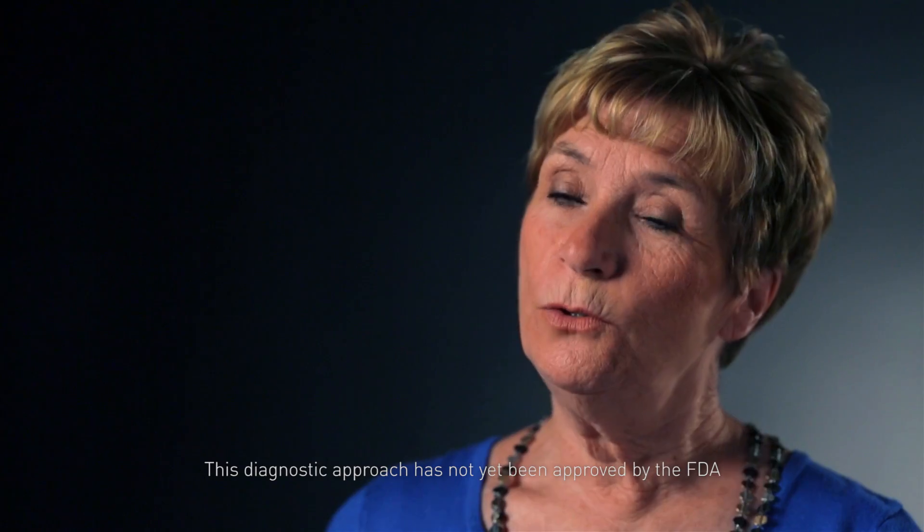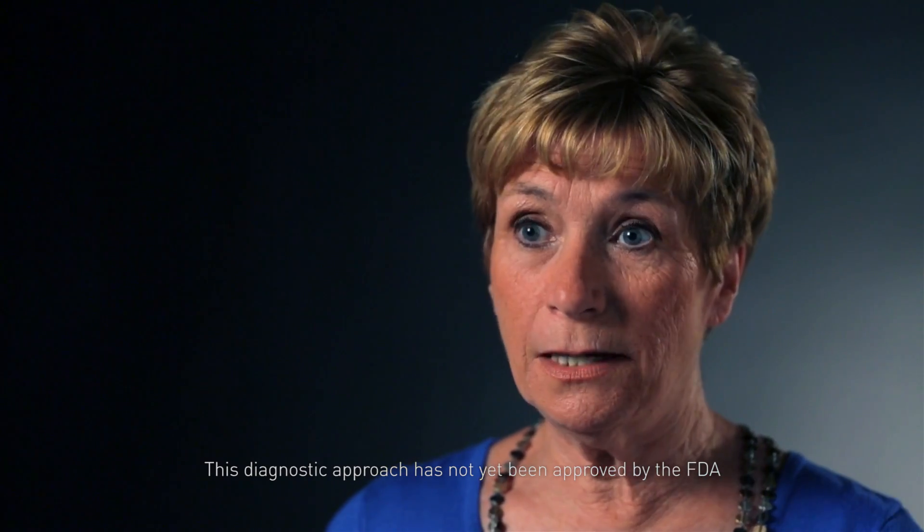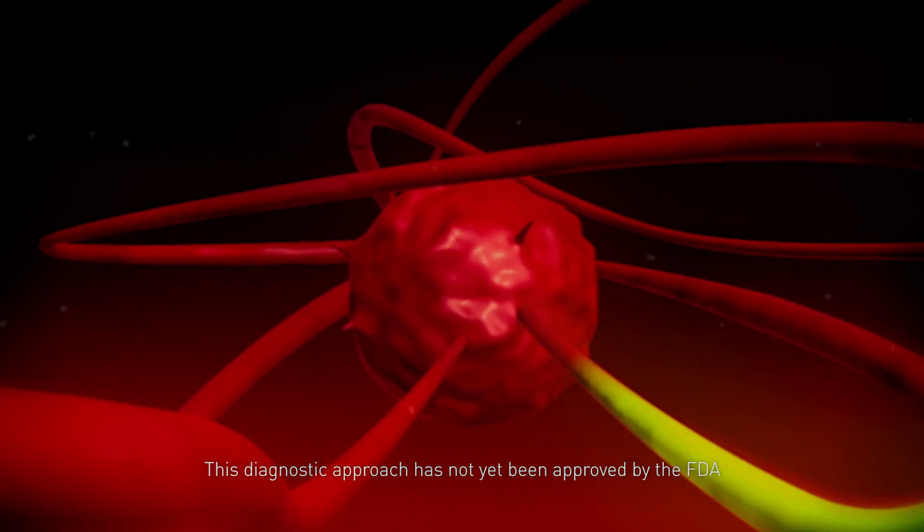We've encountered this a few times now — it's very interesting. We've gone in to do a routine operation and all of a sudden, since tumors are glowing, we've found other cancers that we weren't expecting. The tumor that was not visible on the traditional CAT scan or PET scan was glowing like the Emerald City.